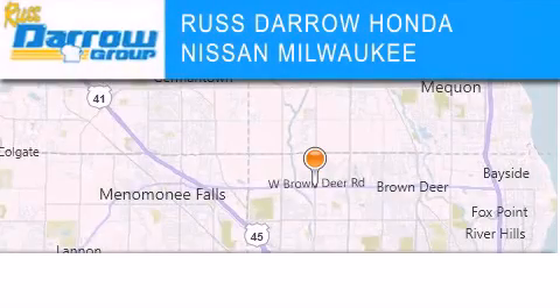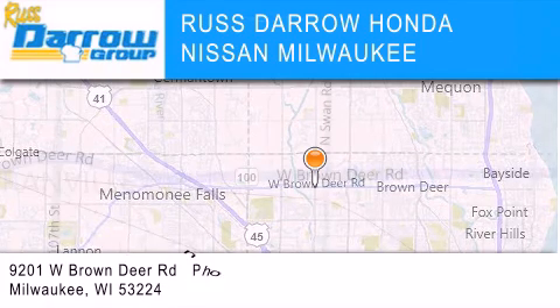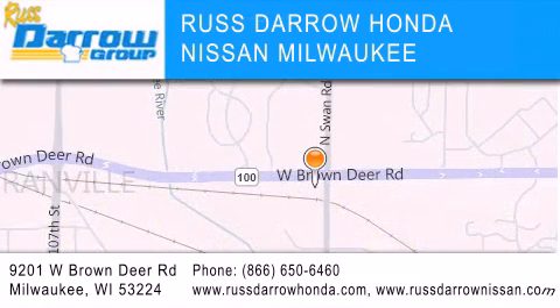Rust Darrow Honda Nissan Milwaukee is located at 9201 West Brown Deer Road in Milwaukee. Our goal is to exceed all of your expectations to ensure that you'll return for future visits. Experience the Darrow difference. Rust Darrow — thank you.